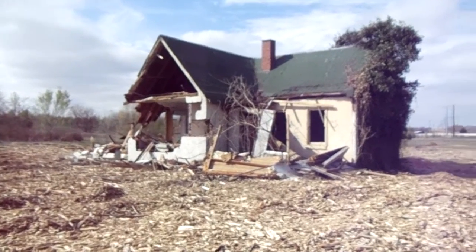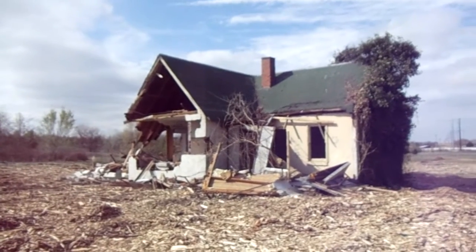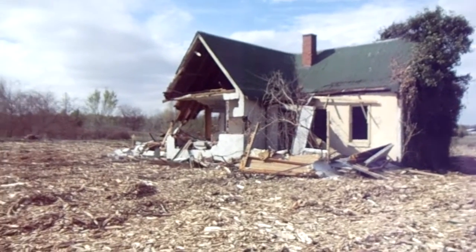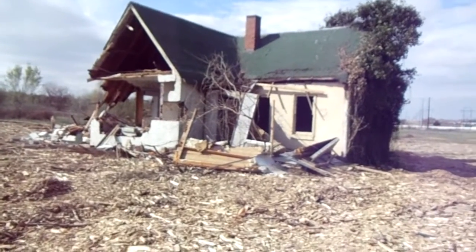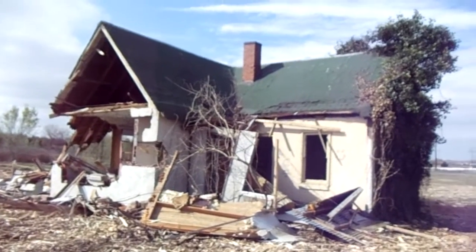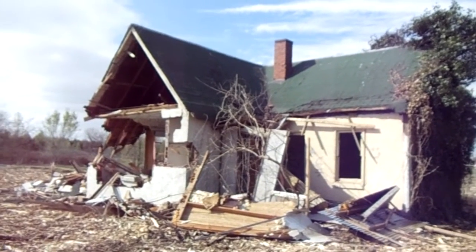I'm just driving around and I found this abandoned farmhouse right east of Owasso, Oklahoma. The area is getting ready for development, so I thought I would go and have a look because I think this house will be gone within this week. You can see how distressed it is — obviously that side is basically gone.